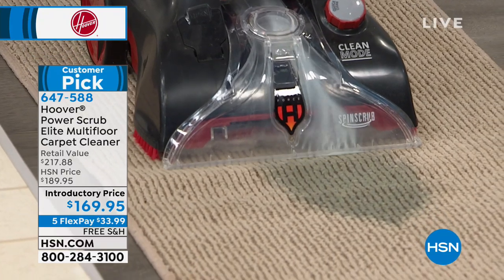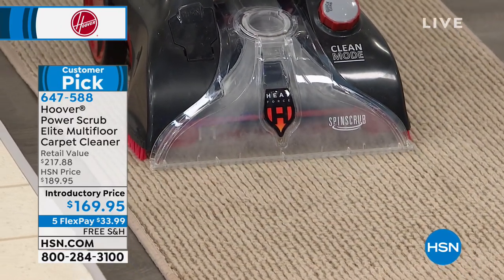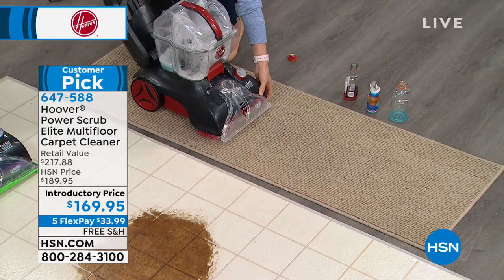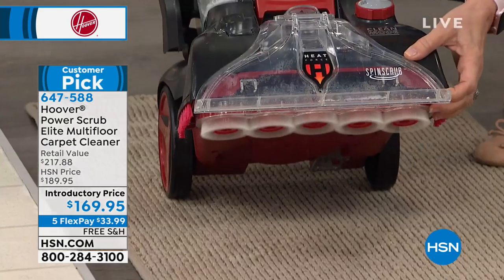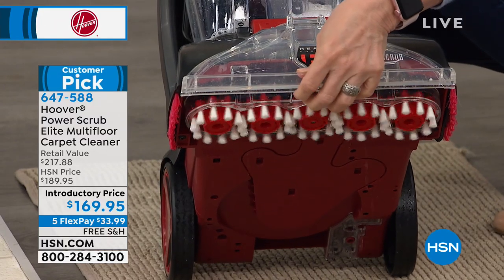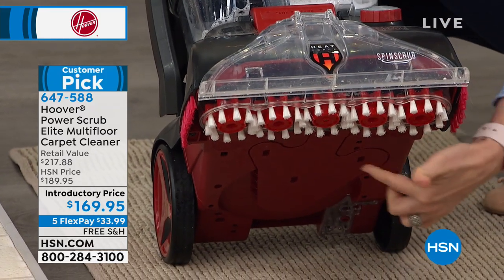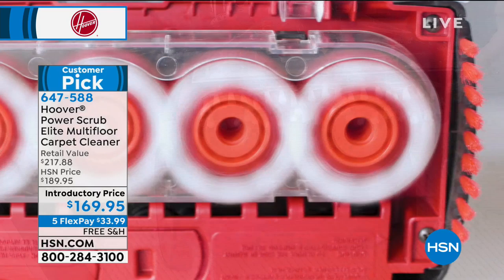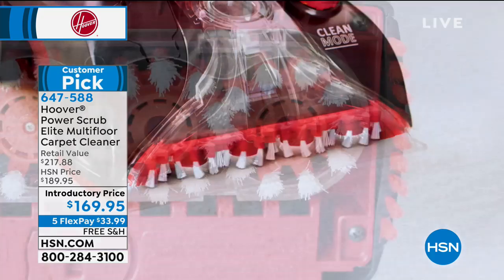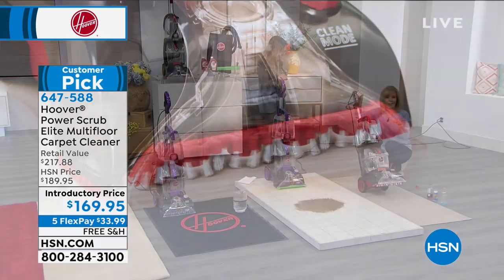As she pulls back, that's where you get that deep-down suction — you're scrubbing the carpet and releasing all the dirt and grime so you don't get stains. That's the patented spin scrub brushes for a really good deep clean. These brushes spin and scrub 360 degrees around your carpet fibers. They're removable — you pop them out and rinse them clean. It also has heat force underneath, like a blow dryer, to help blow dry your carpets and get them drier quicker.